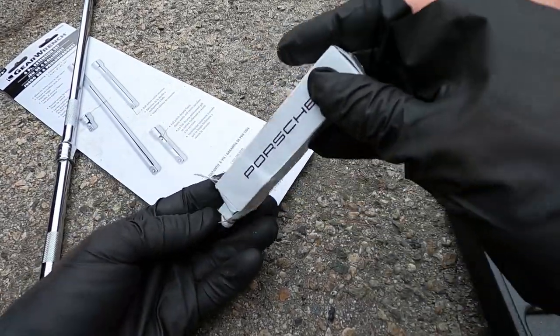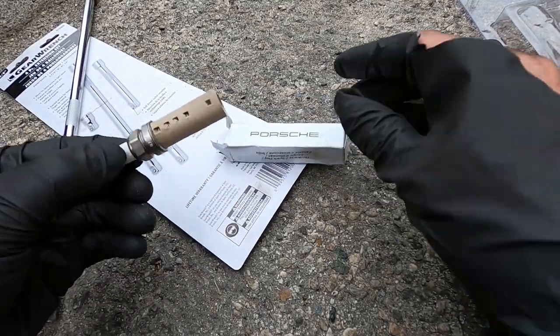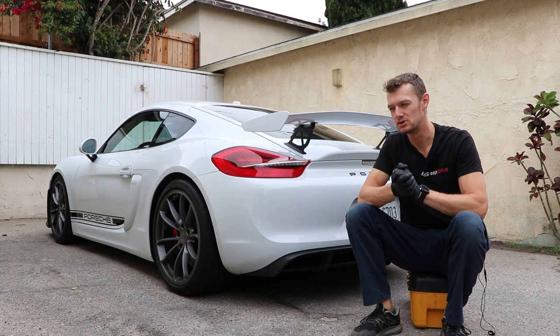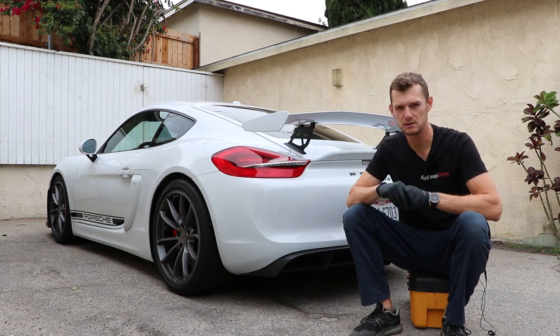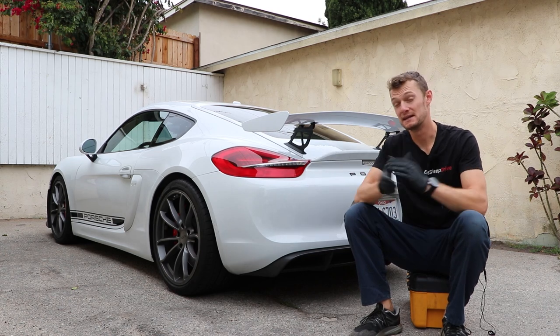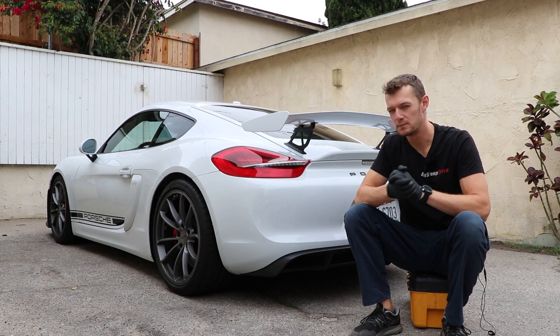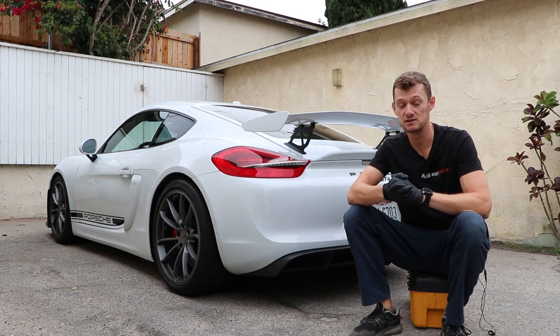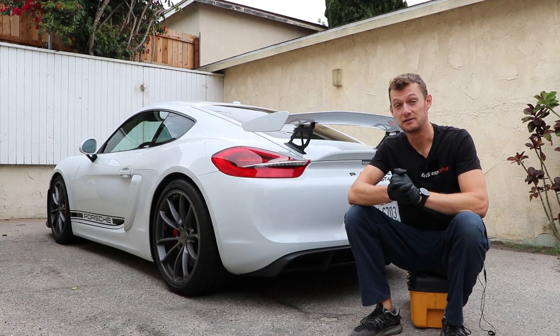That's kind of the biggest job of this 36,000 mile service, and something I'm a little nervous to do, because I've never done spark plugs on a mid-engine car. Being mid-engine, it's a little bit inaccessible, but I guess we're going to find that out today. Hopefully it'll help you guys, or if you're just curious what doing spark plugs on a GT4 is like, you're going to find out today.